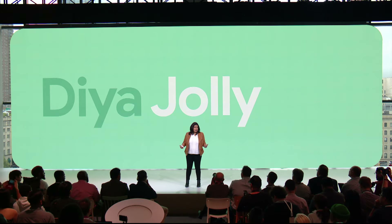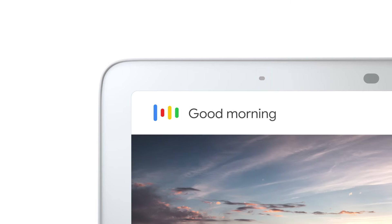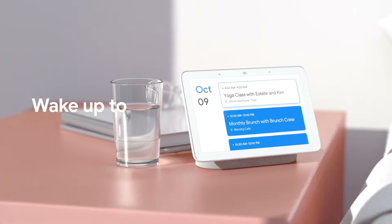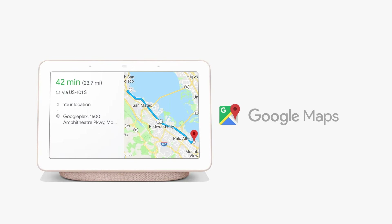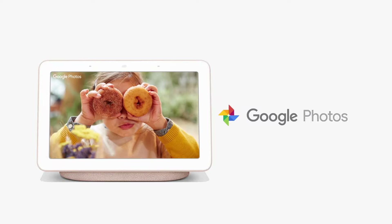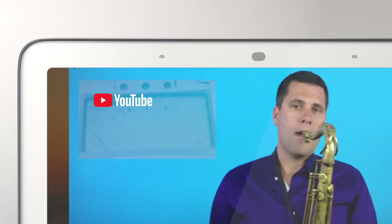Let me tell you about how we've reimagined Google for the Home. With Google Home Hub, we've redesigned Google's most helpful services — like Search, YouTube, Maps, Calendar, and Photos — so they're easily controllable with your voice and provide glanceable help.